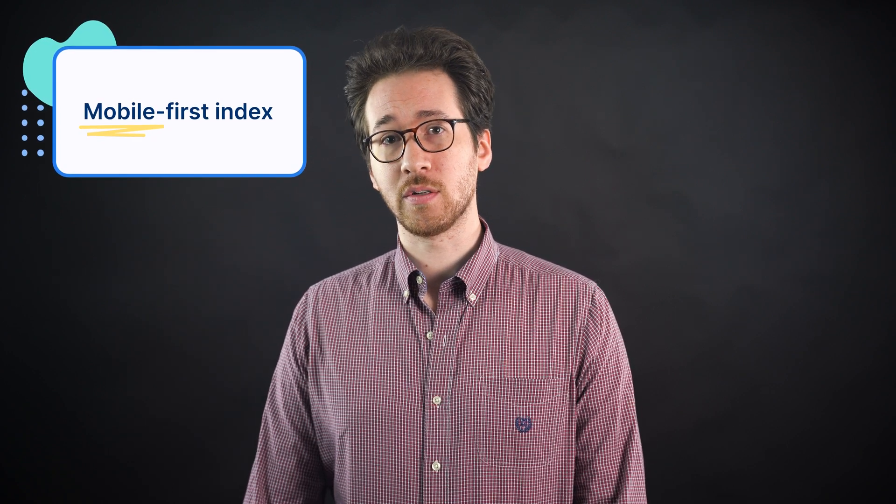By the way, even if you say you don't care about mobile traffic, Google still indexes and ranks websites with a focus on their mobile versions. So if your site is desktop but not mobile friendly, you'll likely have some trouble ranking above others in the search results.